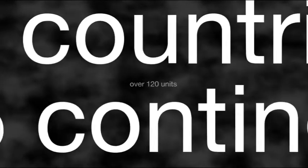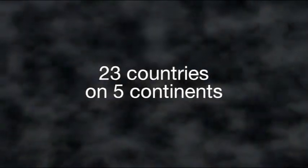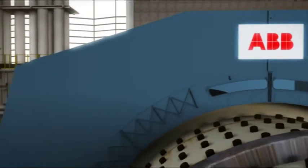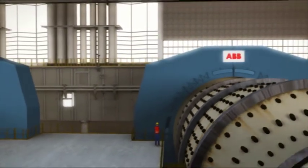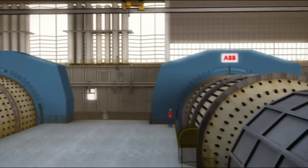Since the first gearless mill drive, or GMD, was delivered in 1969, ABB has supplied over 120 units in 23 countries on five continents. It is now the primary choice for many grinding applications in the minerals and mining industries where availability, efficiency and durability matter.